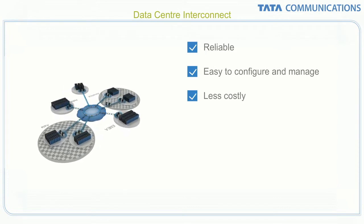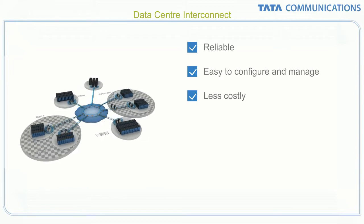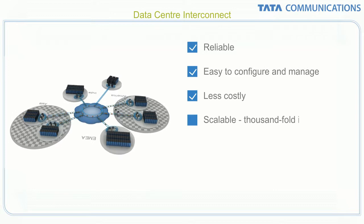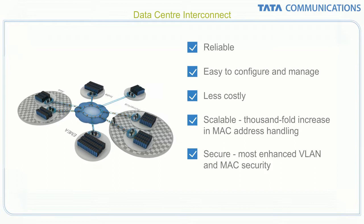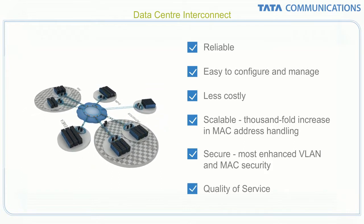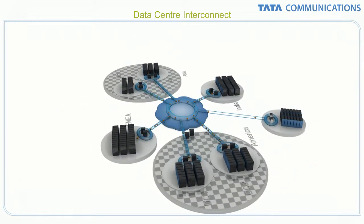Provider backbone bridging empowers the data center interconnect network with millions of separate customer instances, a thousand-fold increase in MAC address handling, the most enhanced VLAN and MAC security available, and a major advance in quality of service for voice, multimedia and critical data.